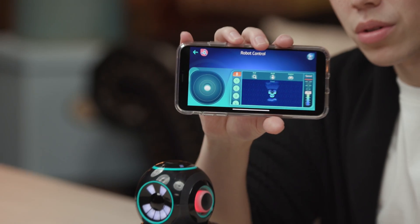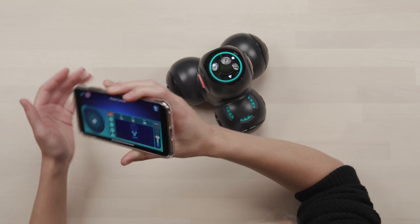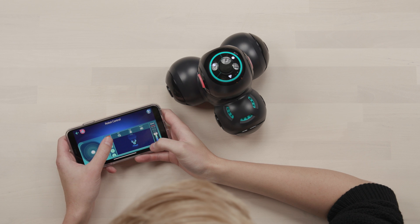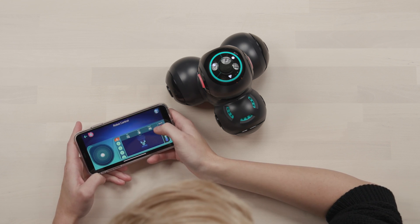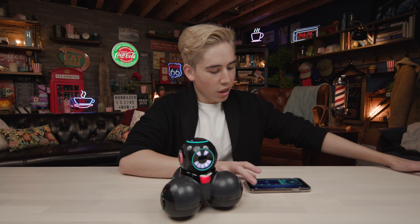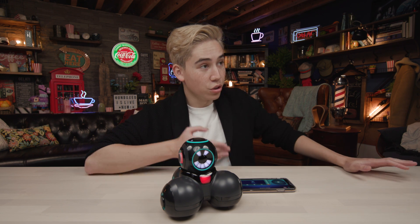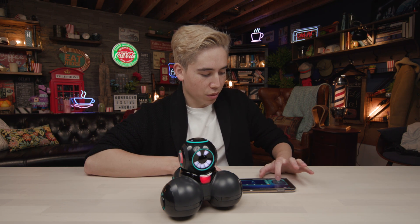When you click Control, a couple of things happen in the app. You have physical control of your robot - you've got move around, voice commands, avoid, explore, and seek. And of course you can control the speed. If you are a beginner and new to this robot, you can choose a lower speed so that when you move forward it doesn't roll off the table right away.